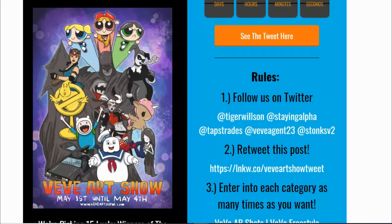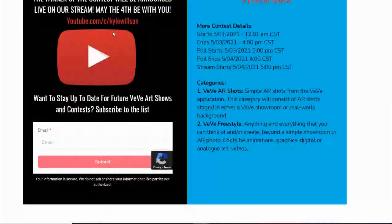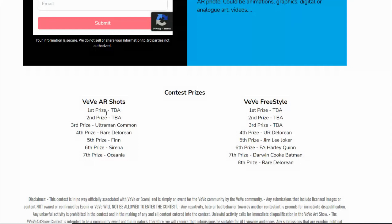We've got some confirmed fan-made collectibles. There are two categories: the AR Shot — if you're not an artist but you have the app and some collectibles, you can take AR photos and make them creative; I've seen some really funny ones already. And then VV Freestyle, which is the drawing category — digital artwork or handmade, whatever you prefer.